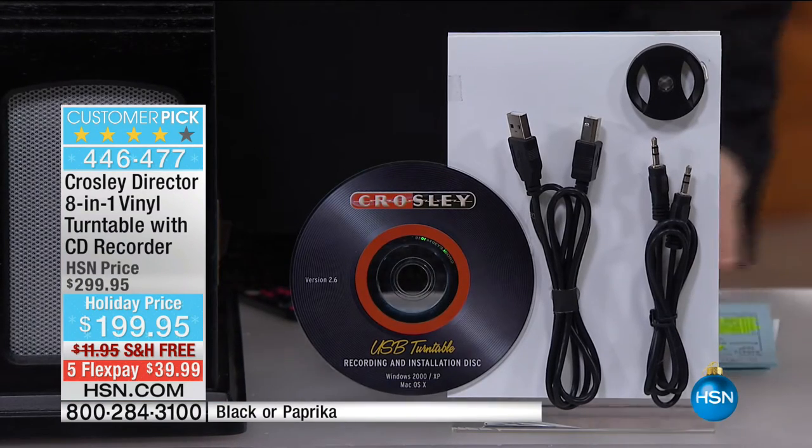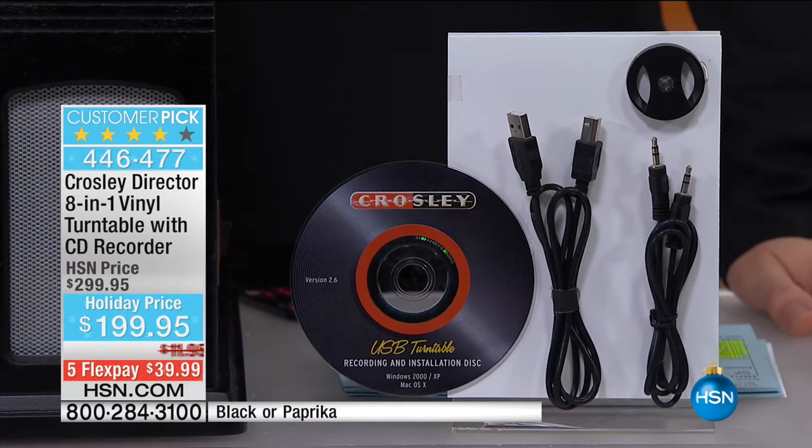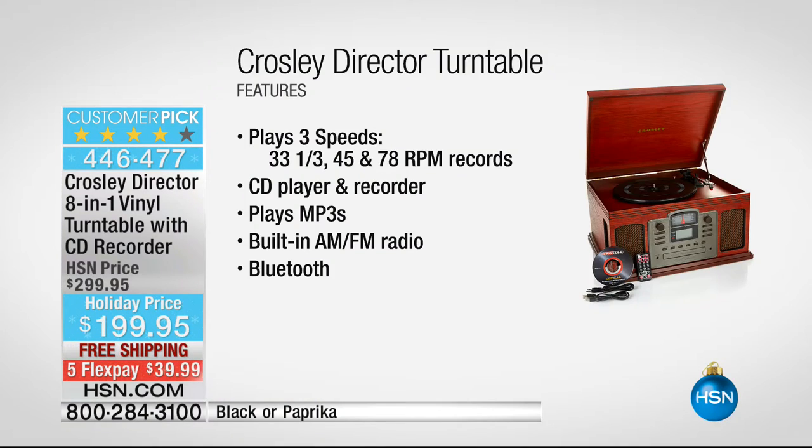This is a huge customer pick at hsn.com. Think about giving someone the gift of music — a way for them to relive great memories from yesteryear, or play modern music on vinyl. It plays every single speed: 33 and a third, 45, 78. It has a built-in CD player and recorder so you can burn vinyl albums onto a disc, then pop it into your computer and have it on your MP3 player. It also plays MP3s through an included cable.